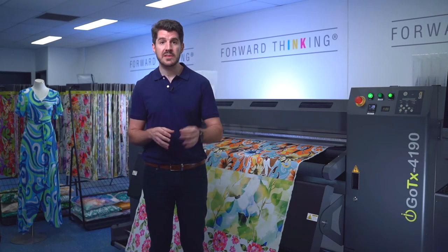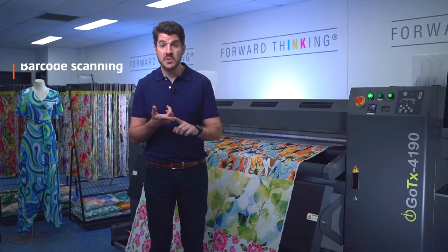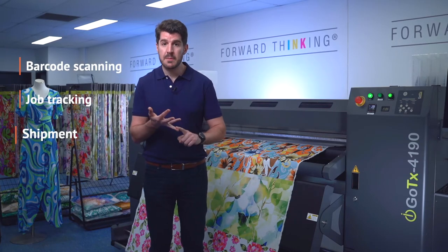The RIP can even integrate with a complete web to print e-commerce platform. It can integrate with barcode scanning, job tracking, shipment and payment gateways and so on. So if you are looking for a full web to print solution, I am very confident that the GoTex paired with the RIP will meet your expectations.